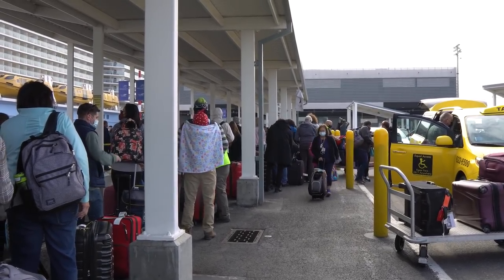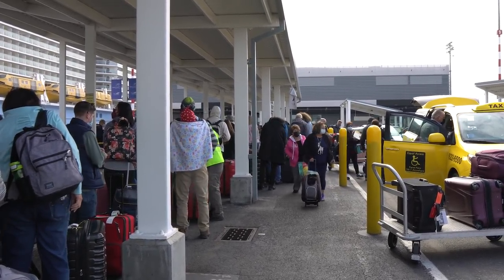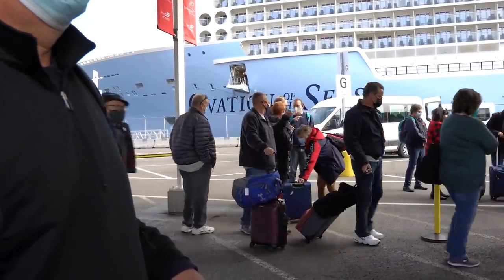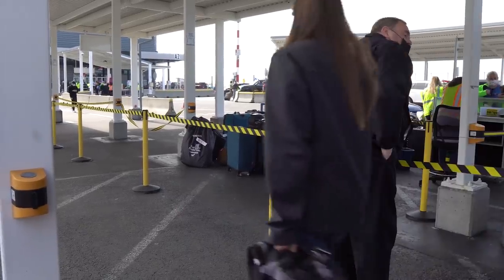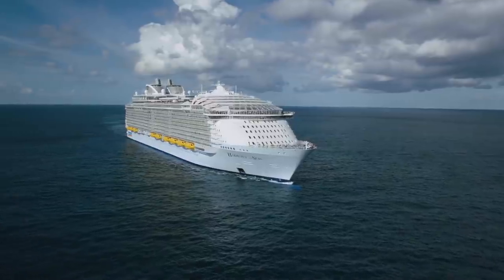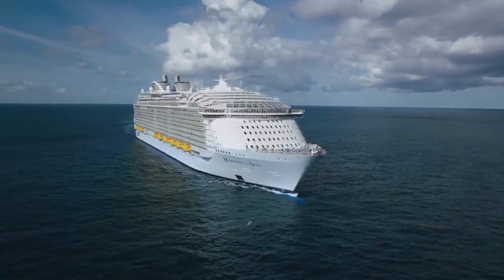There is one perk you absolutely cannot get unless you have The Key: the ability to drop off your carry-on luggage on embarkation day in the theater. It's a really nice benefit — but it lasts just two hours on the first day of the cruise. I don't know that it's worth paying for an entire week of vacation to have two hours of benefit.